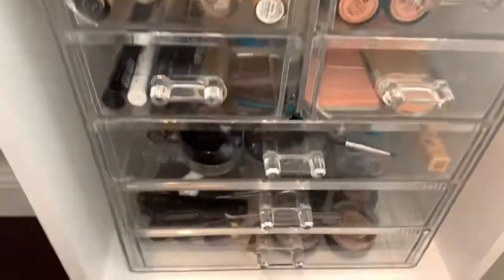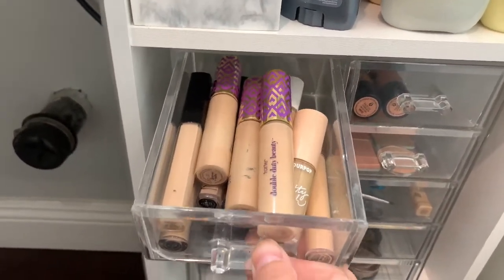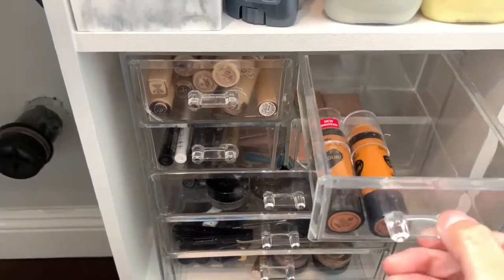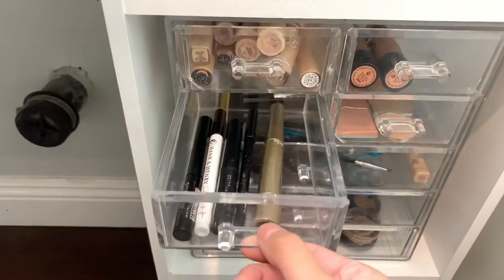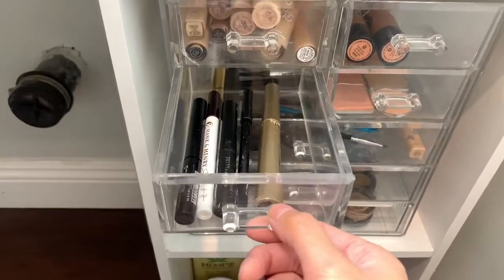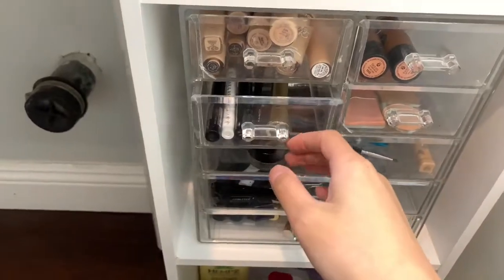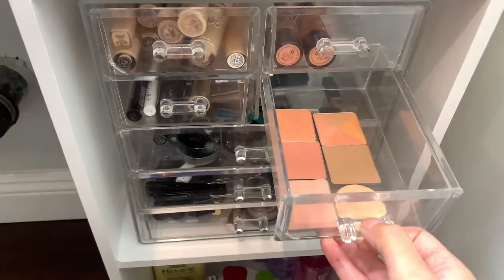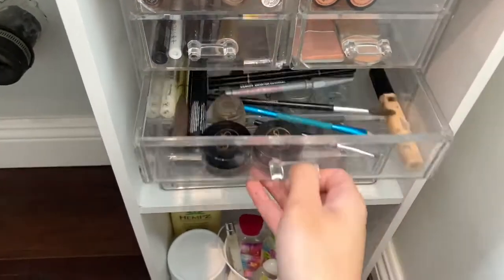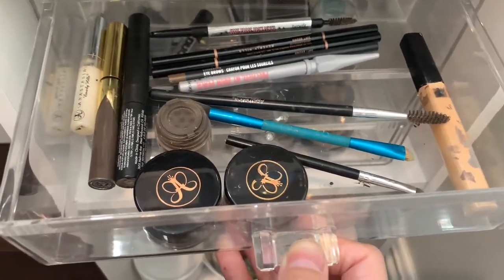Down here, my first drawer has all my concealers - I have Tarte, ColourPop, NARS, Fenty, Morphe, and Chanel. I also have two contour sticks from Wet n Wild. This is my liquid eyeliner and mascara - I don't really use these because normally when I have eyelash extensions I don't put liquid eyeliner on top. I depotted a Benefit gift set kit - it's bronzer, highlighter, and blushes.